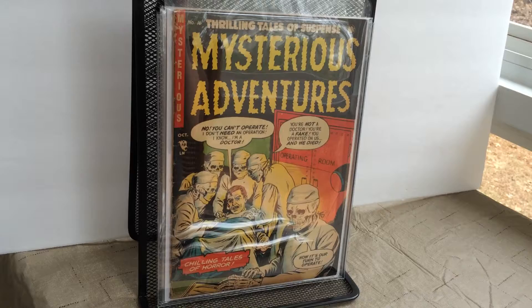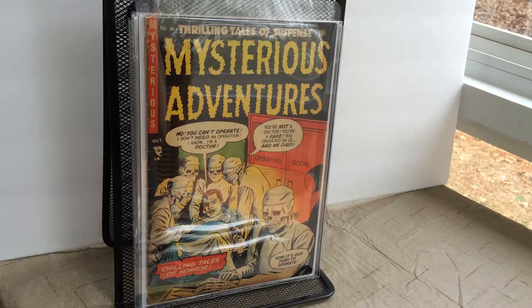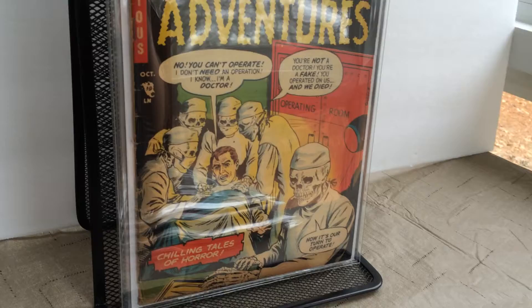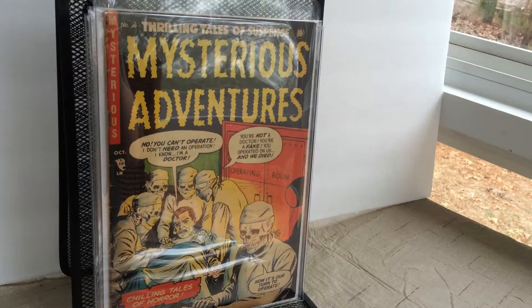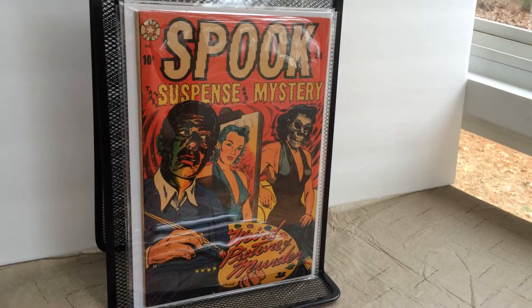Moving along, at the end of my EC comics, to Mysterious Adventures, issue 16 — I just love this cover. Chilling Tales of Horror — really cool. LB Cole cover.